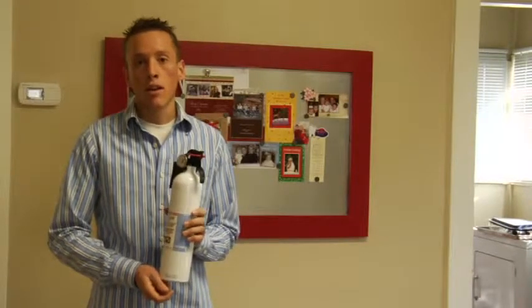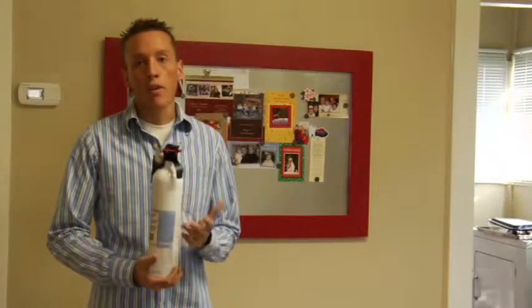But in the kitchen, you want to make sure you get the class B and C, and they make special fire extinguishers that are kitchen fire extinguishers only. And that's how to buy a fire extinguisher. Thank you.